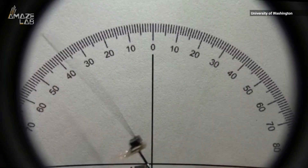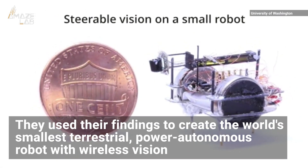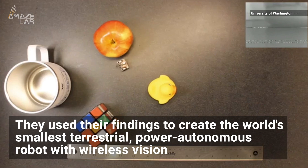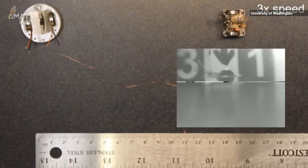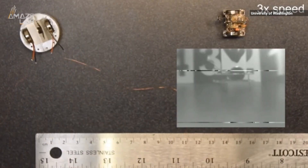Researchers used their findings to create the world's smallest terrestrial, power-autonomous robot with wireless vision. It uses vibrations to move and consumes about the same power as low-power Bluetooth radios need to operate.